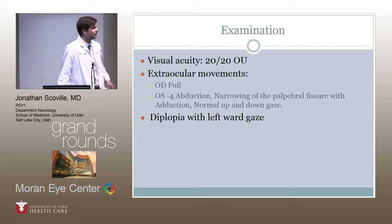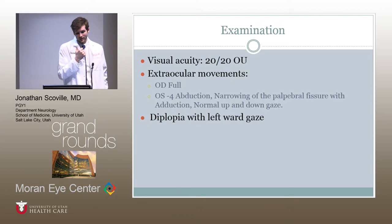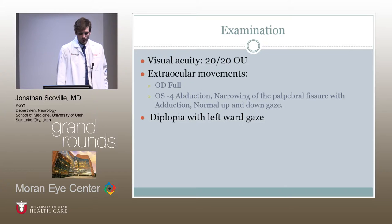On examination, her ocular examination was unremarkable. Visual acuity was 20/20 in both eyes. The only abnormality was that in her left eye she was unable to abduct. She had narrowing of the palpebral fissure with adduction, but no up-shoot or down-shoot. There was some contraction of the globe, and her up-gaze and down-gaze were normal. She did have some diplopia with leftward gaze.